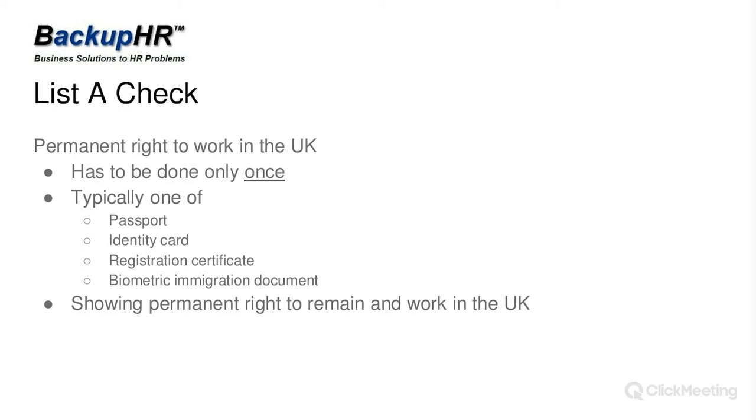List A checks only have to be done once — you're generally looking at passports, identity cards, registrations, or biometric immigration documents showing the right to remain and work in the UK. Most people in this country will pass a List A check. Once you've done it, you get the right wording on your certified copy, put it in the file, and as long as they remain working for you, you do not have to do that check again.